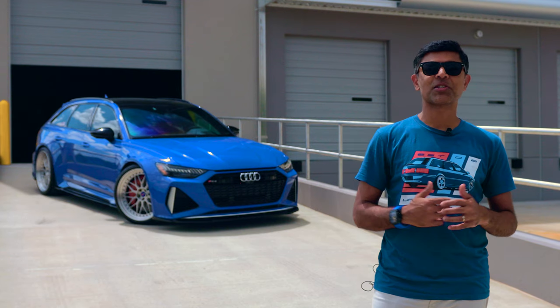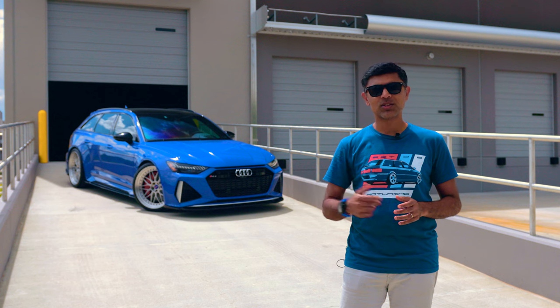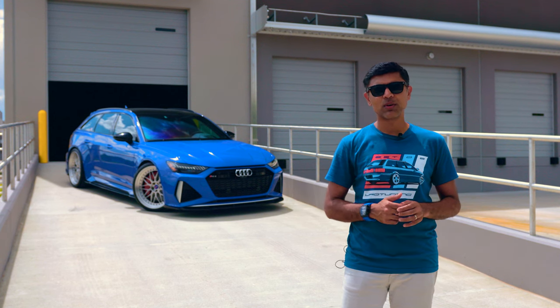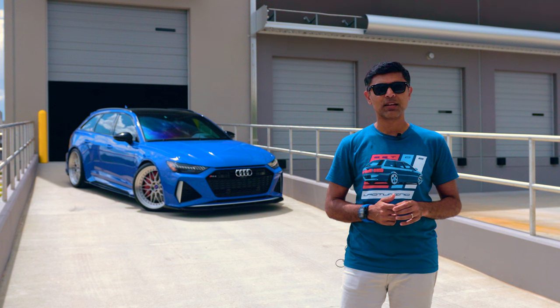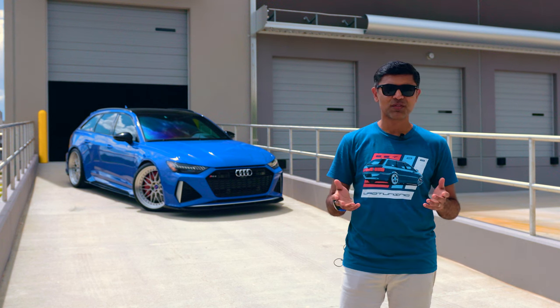So where did I start in the car scene? I'm a relative newbie to the car scene. Recently, Audi and Audi Club did a feature on us and our car — a collection of wagons, if you will.